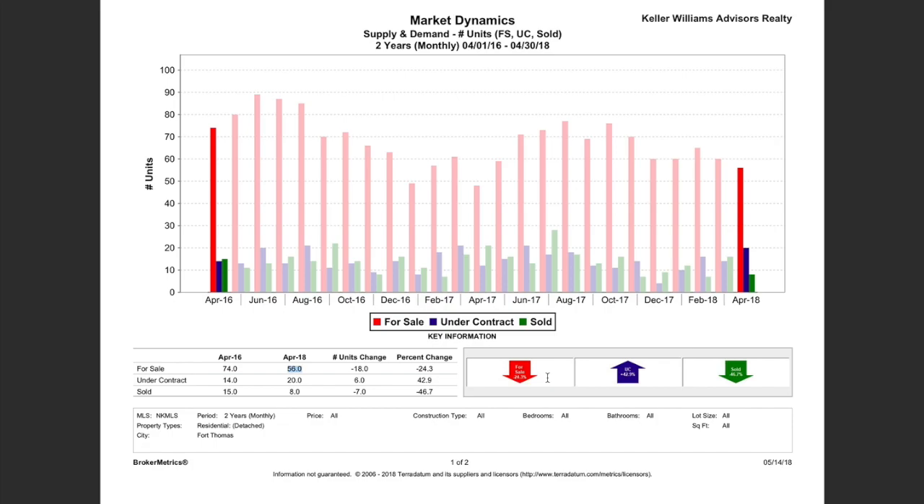If you're a buyer, this is certainly a more challenging market. It doesn't mean you can't get into Fort Thomas — it just means that right now it's more of a seller's market, so you've got to be able to work quickly. Make sure you get all your ducks in a row if you're wanting to buy in Fort Thomas. We've got another video showing tips for what to do as a buyer in a seller's market.